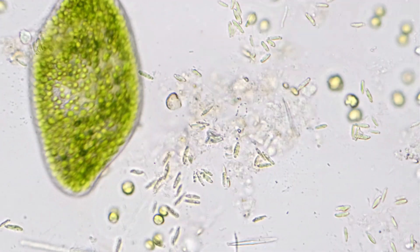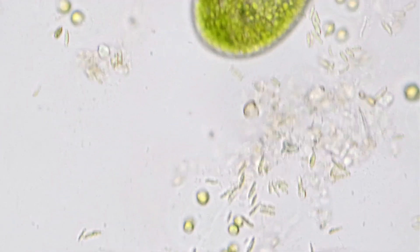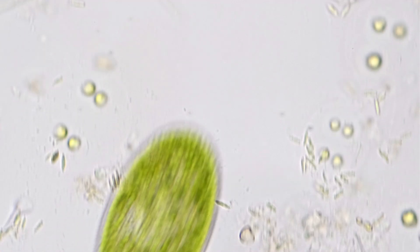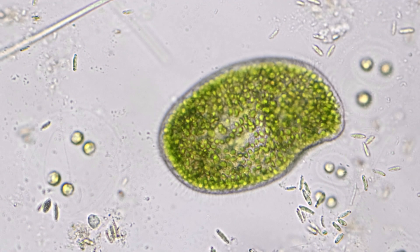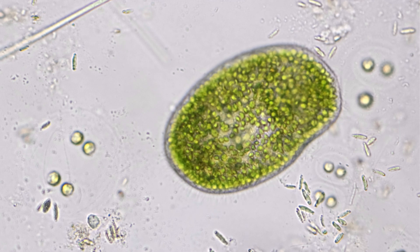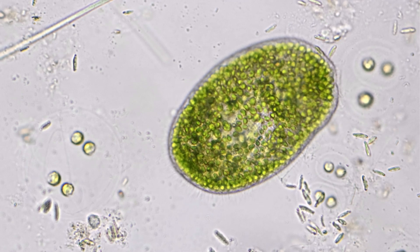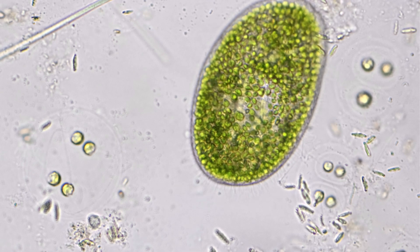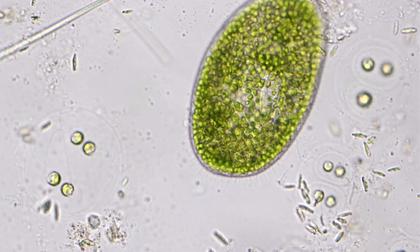These algae are called zoochlorella, and they virtually fill up the Paramecium's body, leaving just enough room for organelles. The zoochlorella mostly occupy the outer regions of the Paramecium in order to capture light and conduct photosynthesis. Beneath it, the Paramecium's organelles carry on life processes and its streaming cytoplasm moves nutrients.